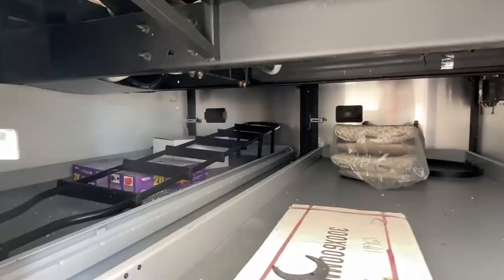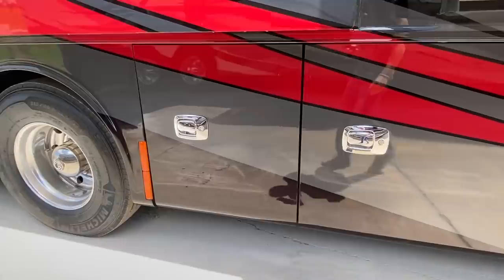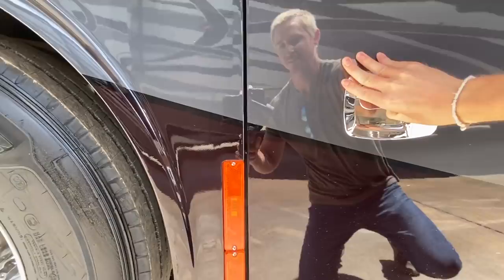And then you have two doors on the other side as well. You've just got tons of storage. Come right down here. I'm bouncing around. I don't know what this is — looked like a water tank.